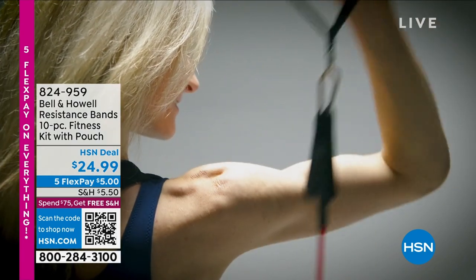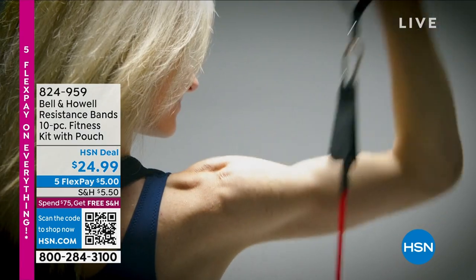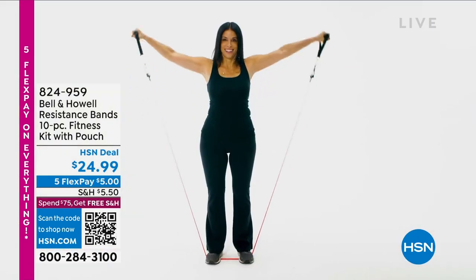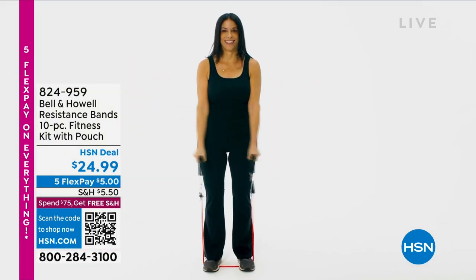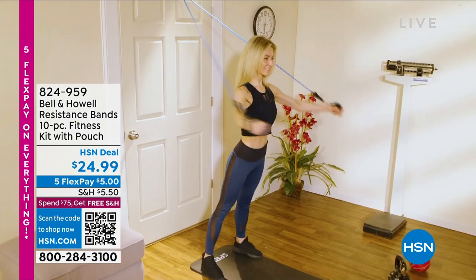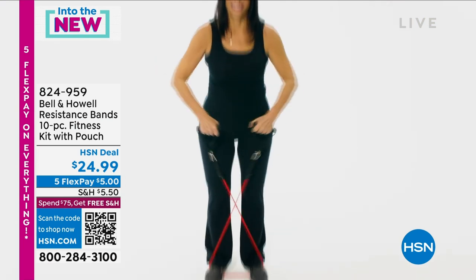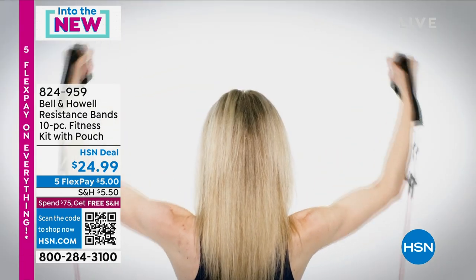We've got these resistance bands, and we kind of mentioned them. They're from Bell & Howell. You're getting a 10-piece set of fitness resistance bands. It's so strong. These bands are truly going to help you work out every muscle in your body.